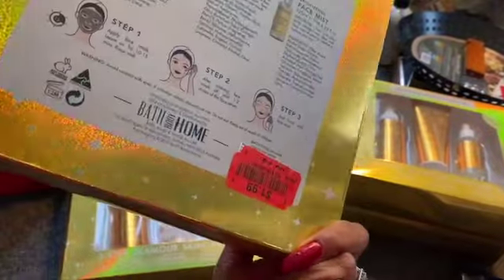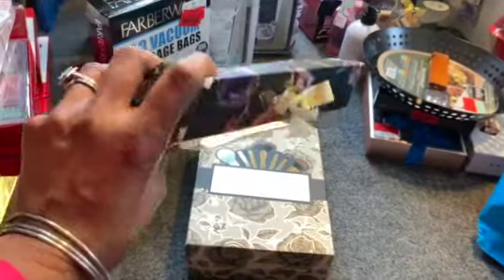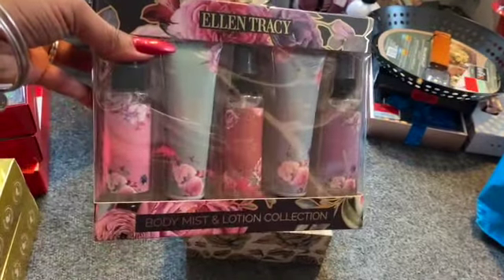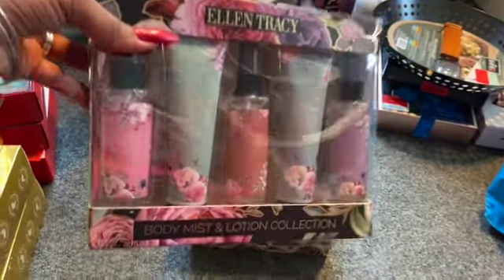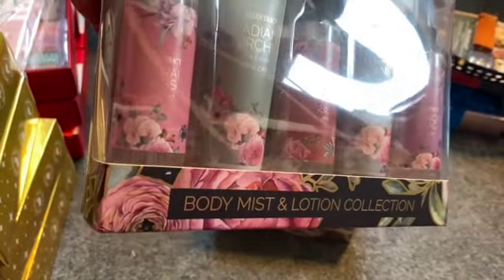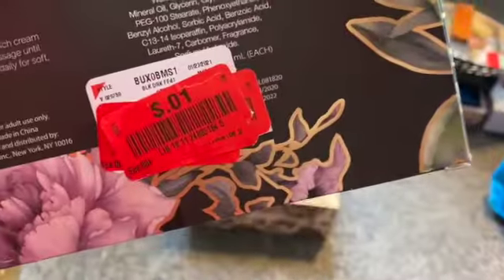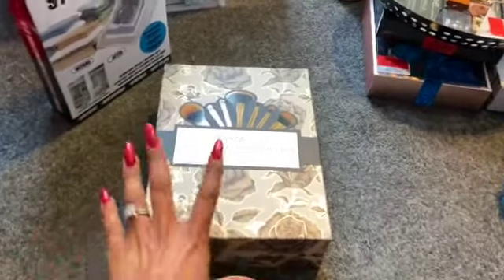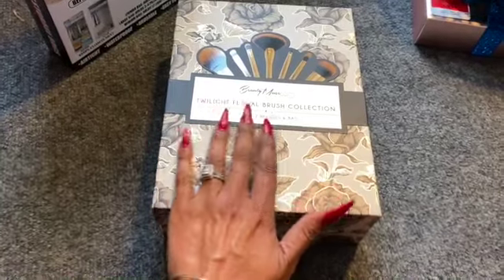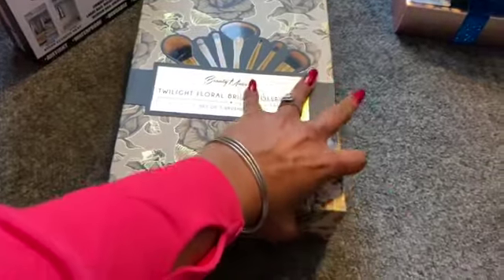One was marked down to a penny by the lady, and the others were marked at $1.99, but after she scanned it, it came up as a penny. This was an awesome deal. Next I found a body mist and lotion collection by Ellen Tracy — the packaging was a little messed up. You get the rose, radiant orchid, and floral bliss — two lotions and three body sprays — also a penny.